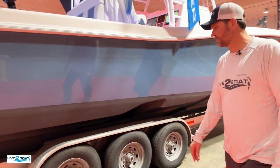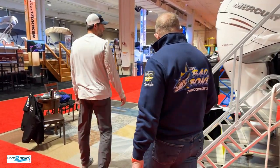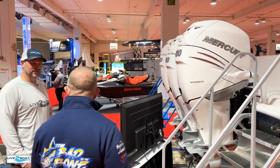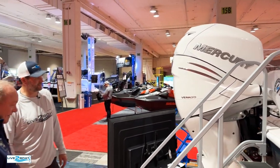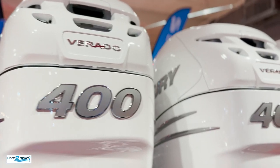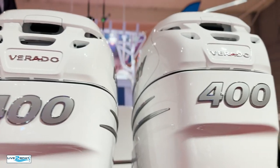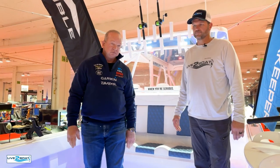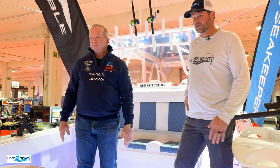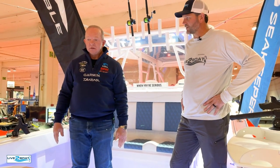Moving back to the stern — triple 400 Mercs on this bad boy. Top speed is just a little under 70 miles an hour, and cruising speed is around 40 to 45. The Verados are extremely quiet, fuel efficient, and have tons of torque. The Mercs have a lot of low-end torque to get a boat like this out of the water.